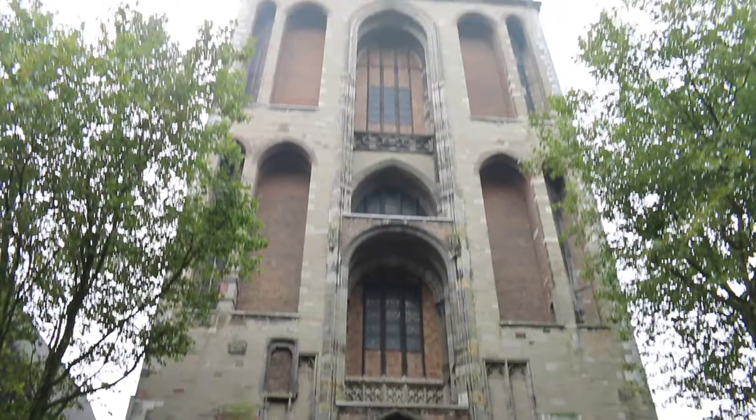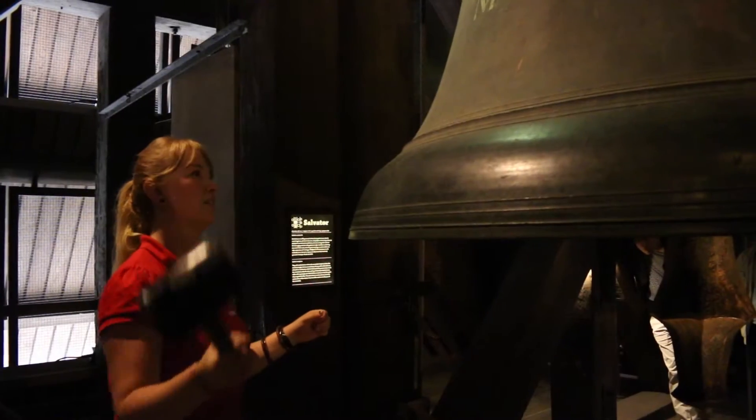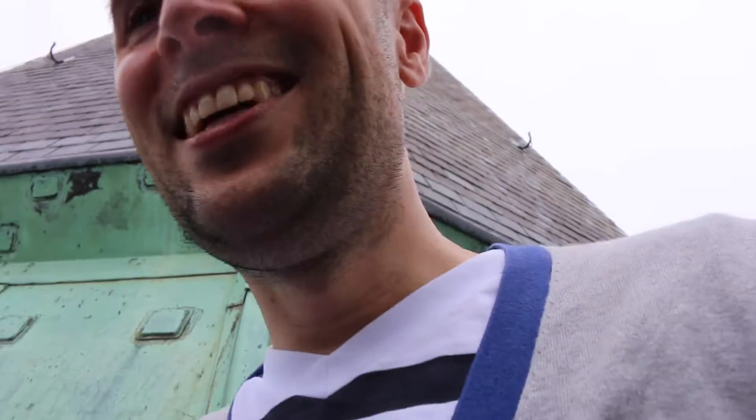We're about to go up the Dom Tower now. It's only 400 steps, so it's going to be a little bit exhausting. I'm sure the view up there is going to be great. This is one of the steepest sections. I'm out of breath but the views up here are well worth it. I'm exhausted.